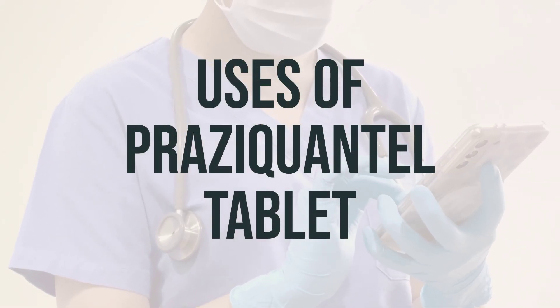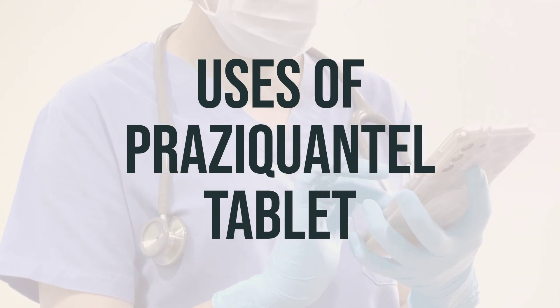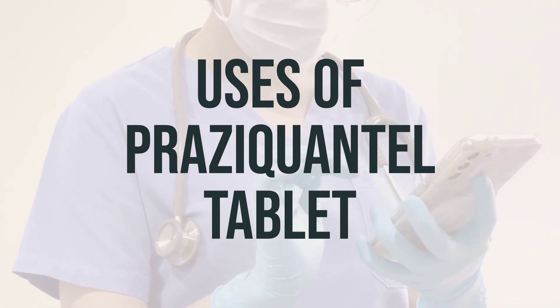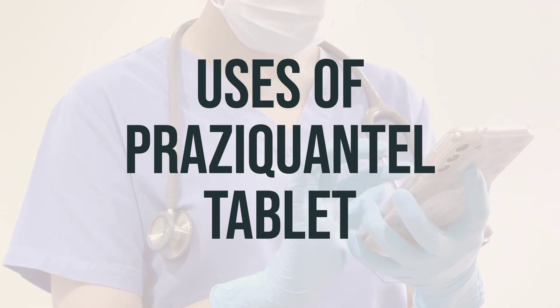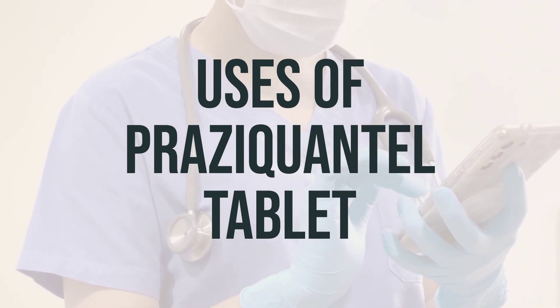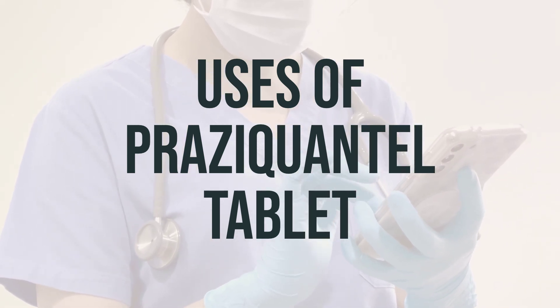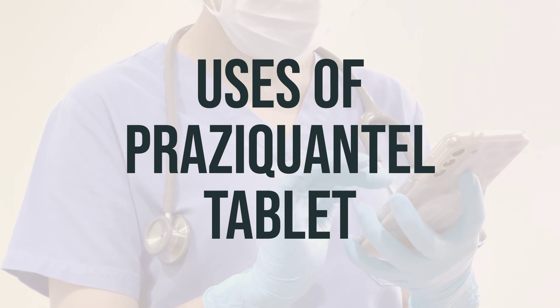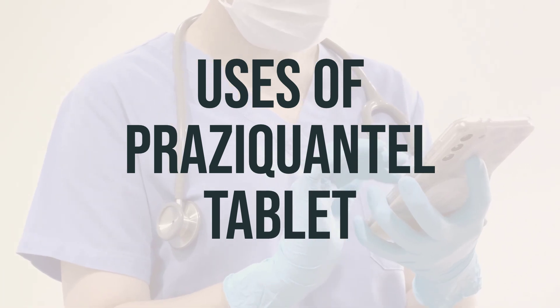This tablet is used to treat infections of certain parasites, such as schistosoma and liver flukes. Treating these infections can help improve your health and quality of life. Praziquantel belongs to a class of drugs known as anthelmintics, which work by killing and paralyzing the parasites. This causes them to release their hold on the blood vessel walls so the body can naturally remove them.